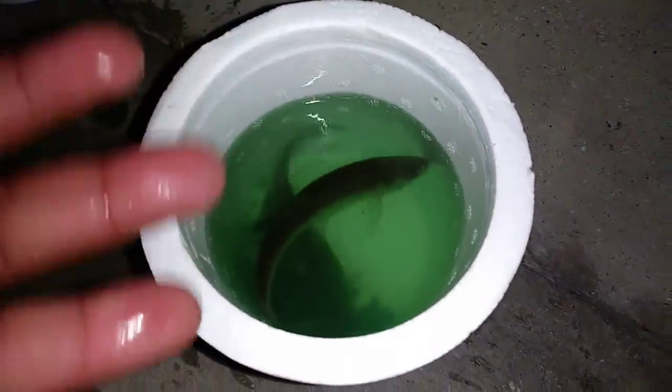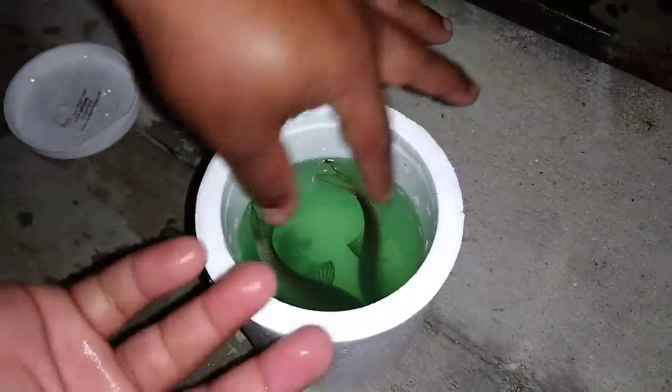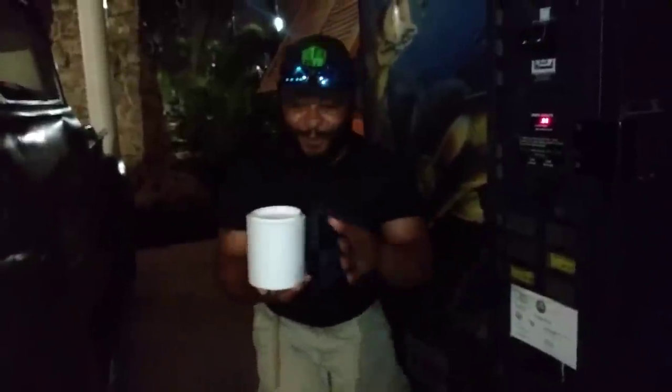Guys, live fish from a vending machine! But how do they even feed them inside the machine? I have no clue. Have you ever seen anything like this? I have never seen this before. This is pretty crazy — live fish from a vending machine. I'm gonna buy some more!